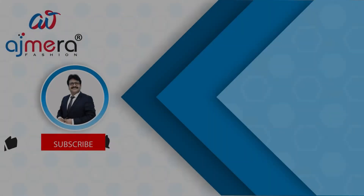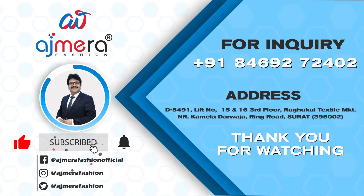You can come directly from Surat Railway Station on the ring road to Ragukul Textile Building, gate number 3, lift number 15, third floor. Monday to Saturday, 9 AM onwards — come visit and purchase my collections. Friends, if you like my collections, please share and subscribe to the channel and press the bell button to support. Take care, bye-bye, thank you.